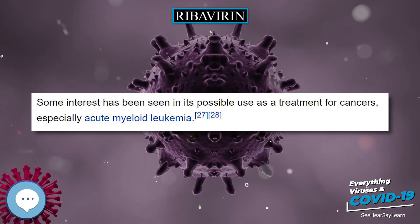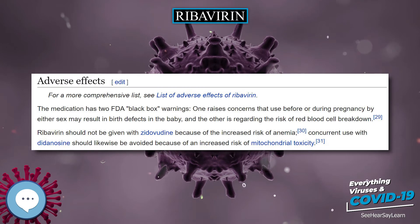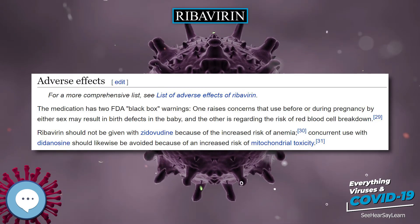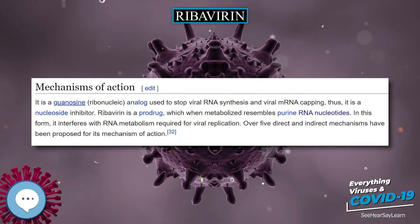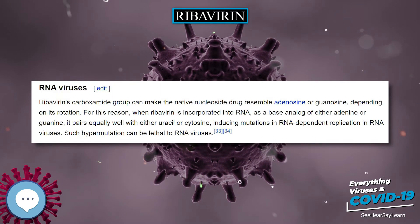Use during pregnancy results in harm to the baby. Effective birth control is recommended for both males and females for at least 7 months during and after use. The mechanism of action of ribavirin is not entirely clear.